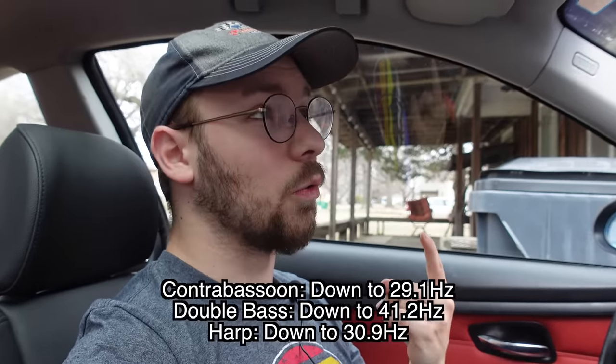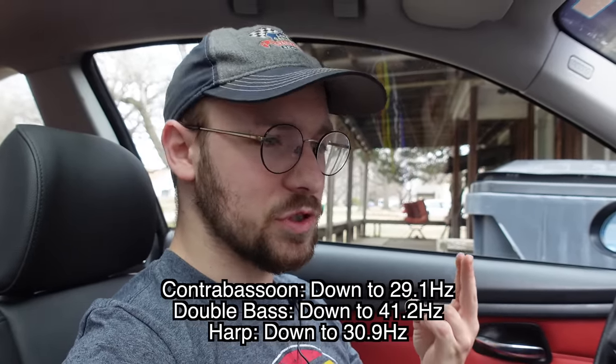Even with classical music — a contrabassoon or upright larger cellos — there are aspects you literally cannot hear audibly, and even with an extremely high-end sound system, your speakers often cannot physically recreate them. That's why people get into crazy stuff like audio transducers in their couches that are able to hit five Hertz, or wild subwoofer builds that can hit those low notes.